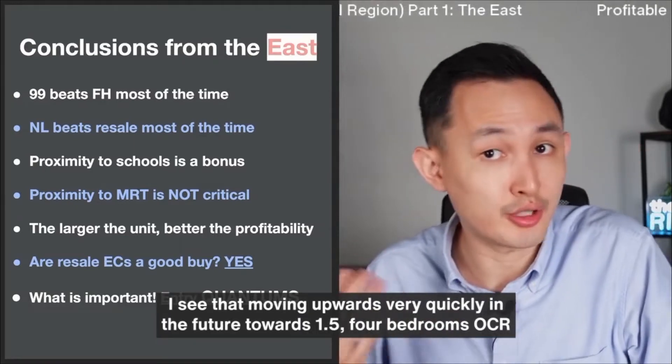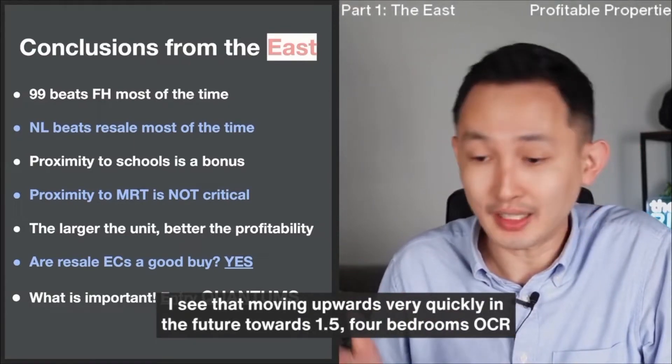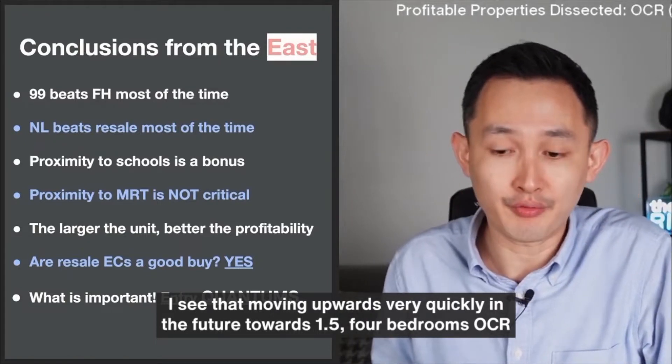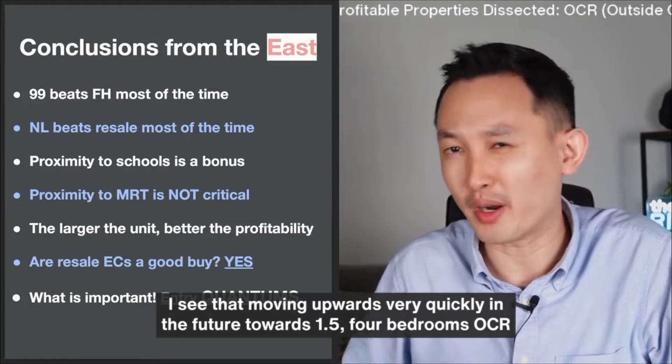$1.3 million for 3 bedrooms in the OCR is very, very good quantum right now. I see that moving upwards very, very quickly in the future towards $1.5 million.